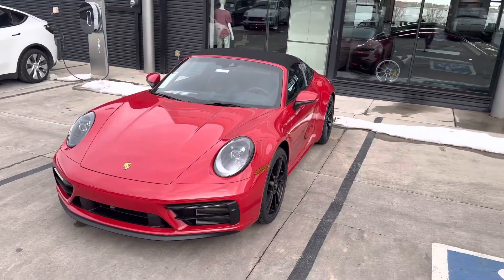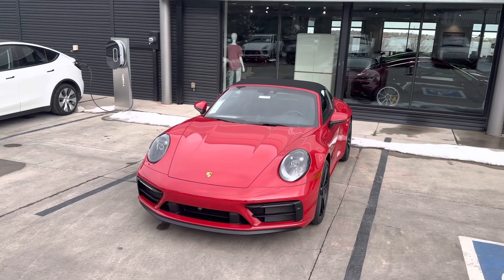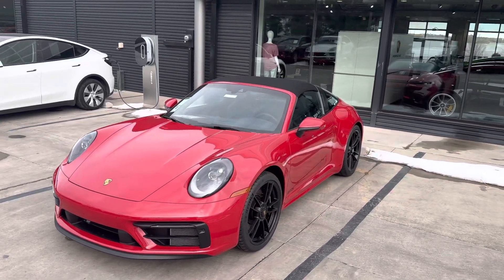Hi Michael, it's John at Porsche Colorado Springs. Here is our 2023 Targa 4 GTS in Carmine Red. These things are awesome.